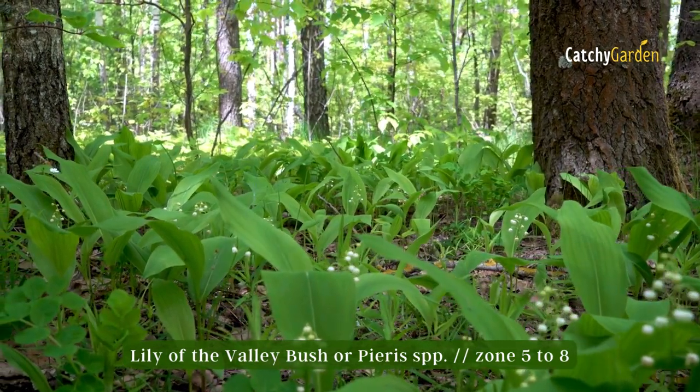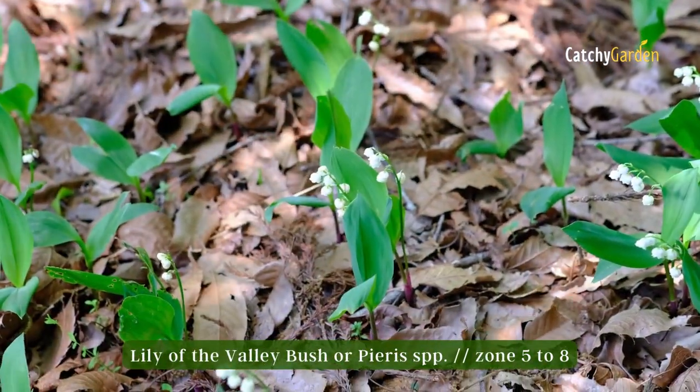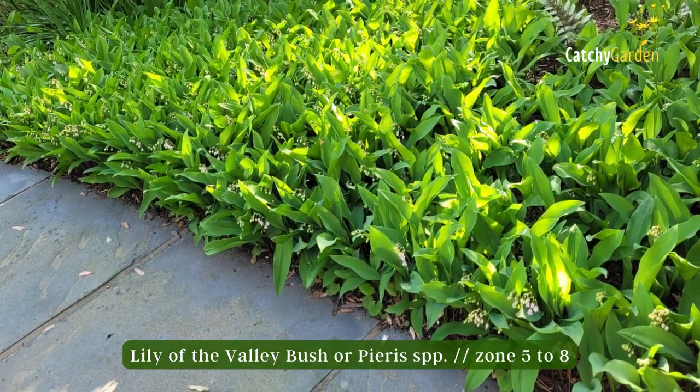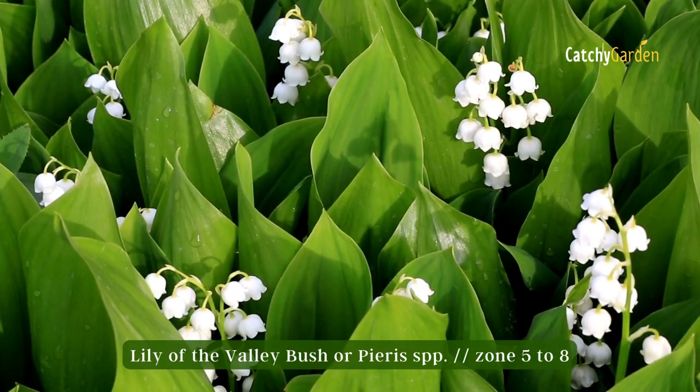Lily of the Valley Bush, sometimes known as Andromeda, prefers partial shade. You can put it in a foundation planting or a border of shrubs. They do well in zones 5 through 8.